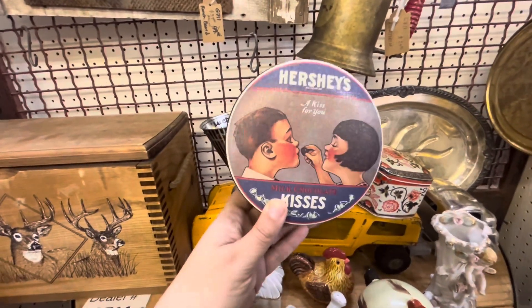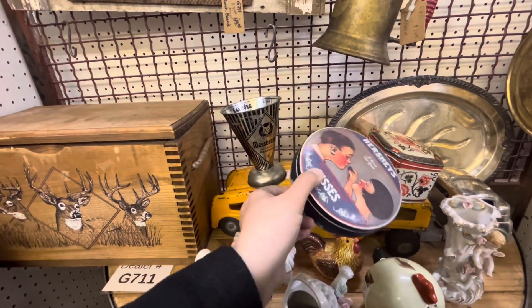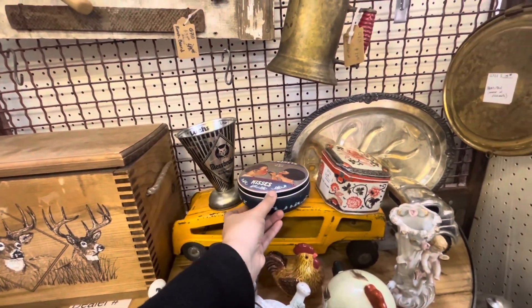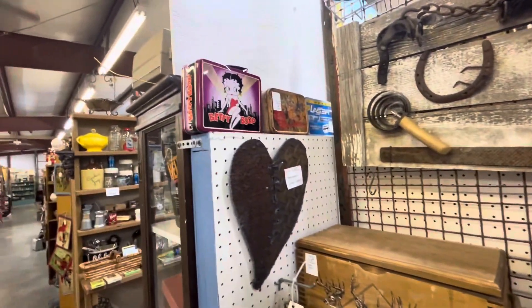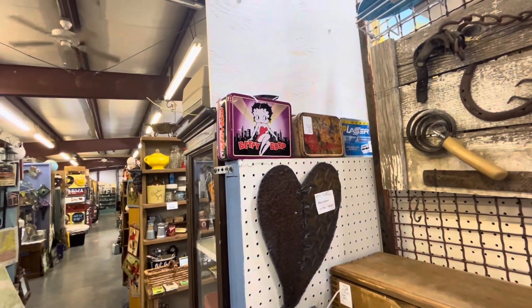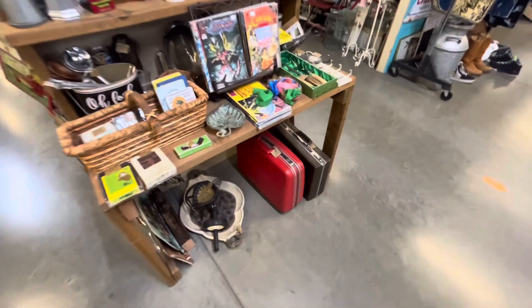Look at this Hershey Kisses tin — 'A Kiss for You,' $8. Some bells and over here a Betty Boop lunchbox, $12.